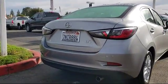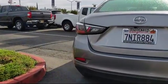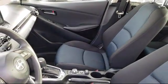Every Toyota certified vehicle goes through a rigorous 160-point quality assurance inspection by Toyota factory trained technicians, and includes a 12-month, 12,000-mile limited comprehensive warranty.